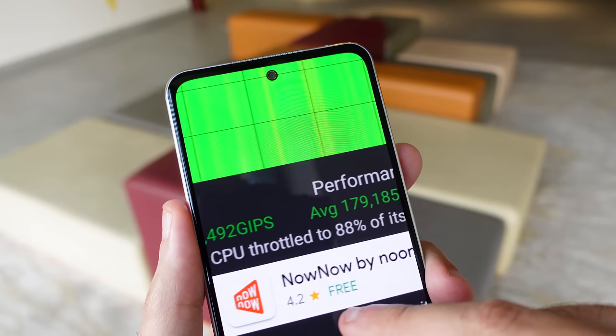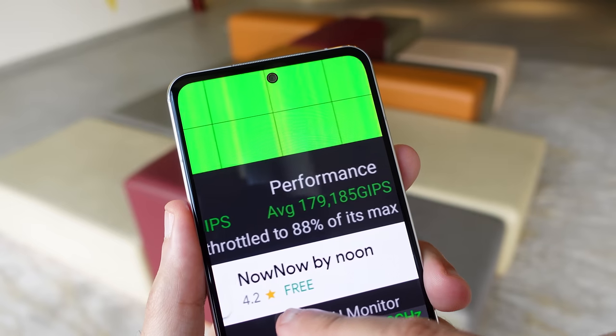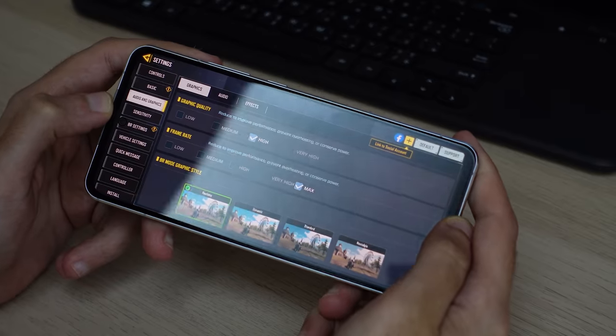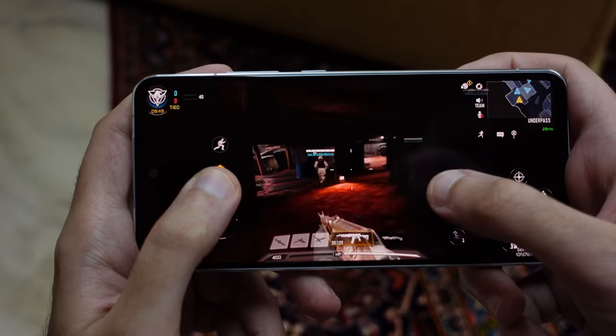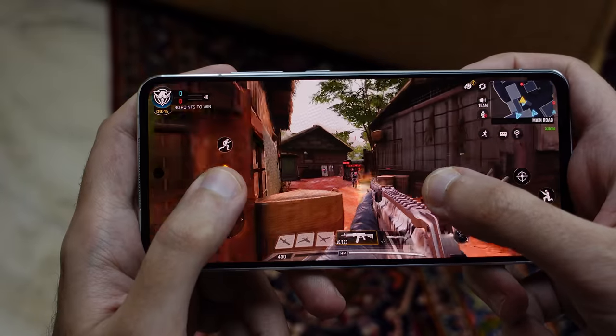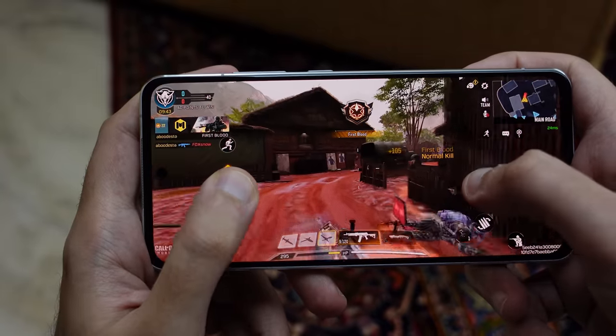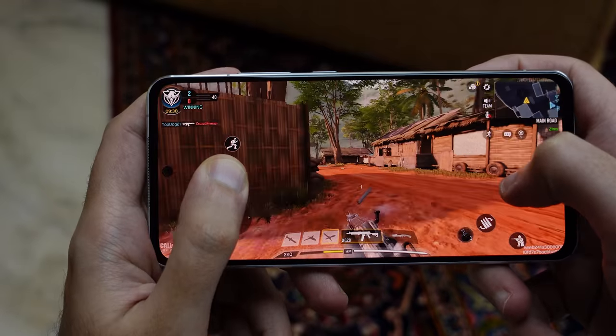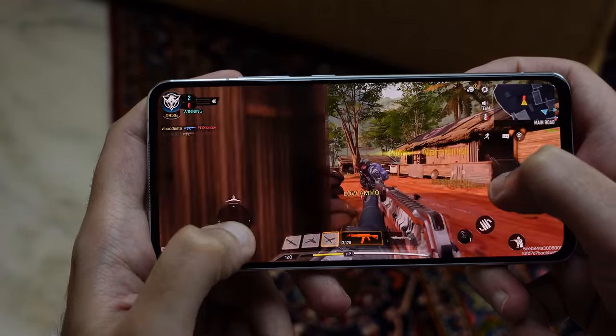The CPU throttling test backs up that claim — the device never goes below 85% maximum performance even after 30 minutes of testing. You can still play the vast majority of popular games at a decent graphical setting; Call of Duty Mobile runs at high settings and fairly smoothly. I would personally avoid Genshin Impact, which requires the very best hardware to run smoothly. Generally speaking, if you're into gaming, the X30 shouldn't be at the top of your shopping list.